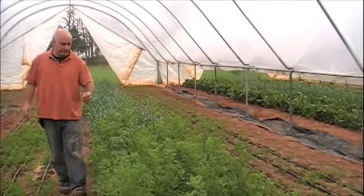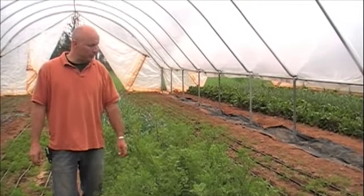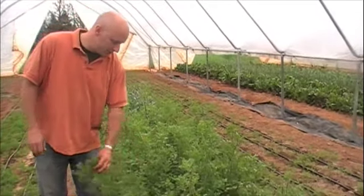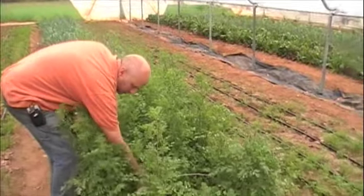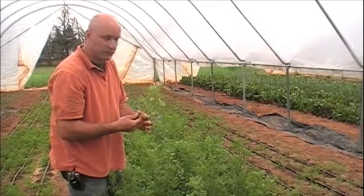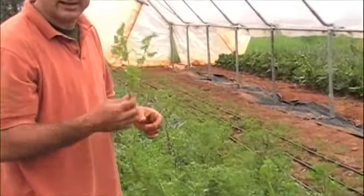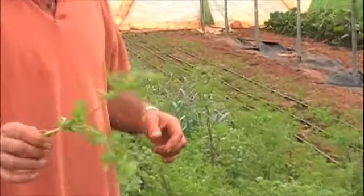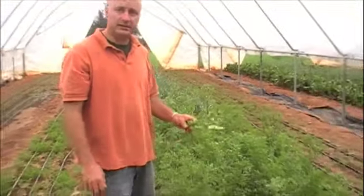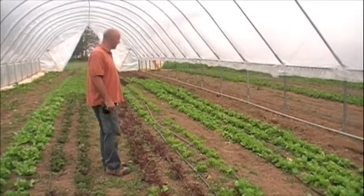Here we have cilantro — this is flowering cilantro and I'm going to save it for seeds. Cilantro grows great in here all winter long. It's been a bit warmer lately so this is one of the first things to bud out, but the seeds are easy to recover and we still have beautiful cilantro. All winter long when it's cold it handles the freeze very easily, and I highly suggest it. I'm planning on growing much more of this next winter.